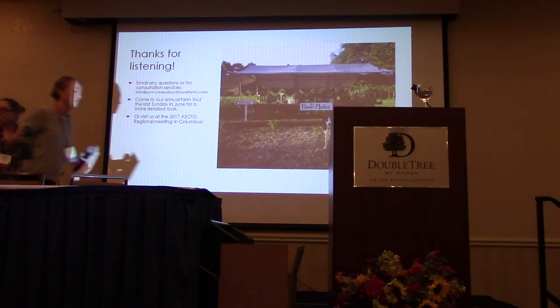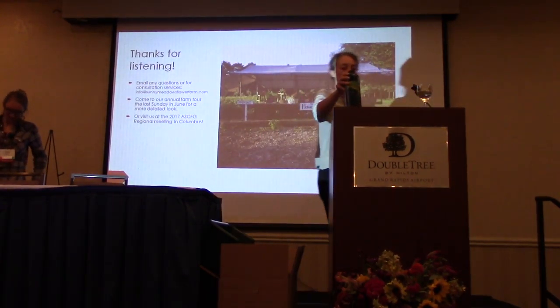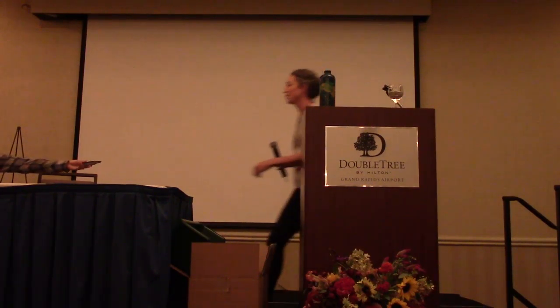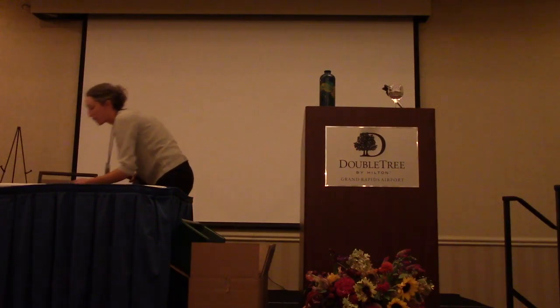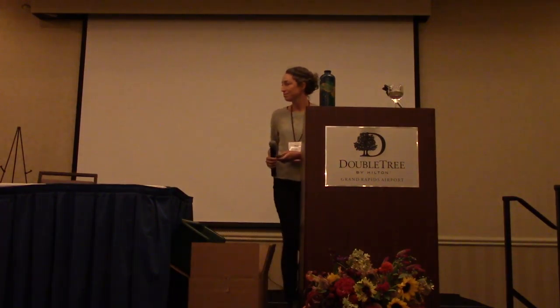We're switching over to Heidi's presentation now. We started a little late, so we'll run a few minutes late, which means lots of time for questions at the end. Heidi is working with a really different model — running a thriving design business out of Chicago with her business partner Molly, and just expanded onto a lot of new land way outside of town.